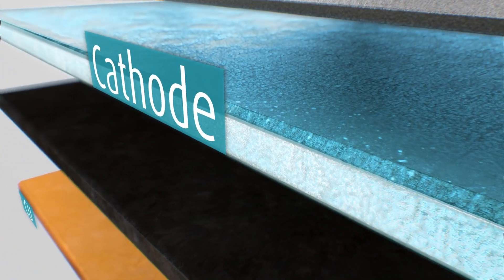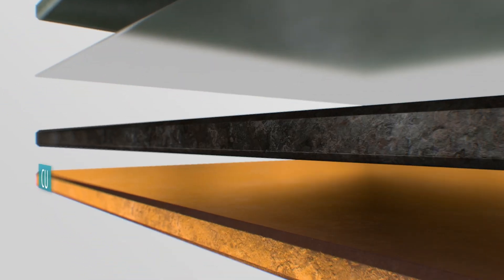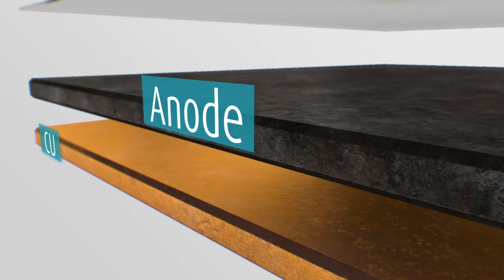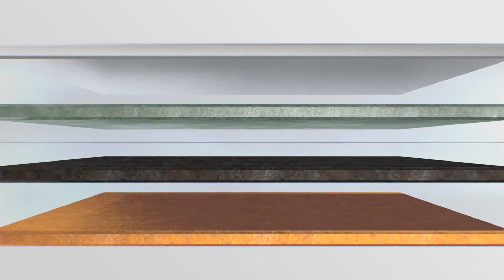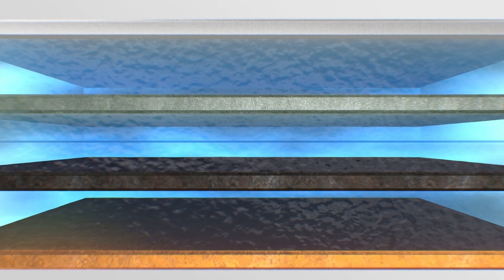Between the metal layers is a positive electrode, the cathode, made of pure lithium metal oxide, and a negative electrode, the anode, made of graphite, i.e. carbon. Lithium-ions are passive. They move only with a transport medium, preferably an anhydrous electrolyte.